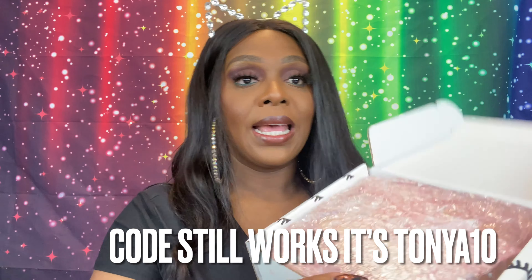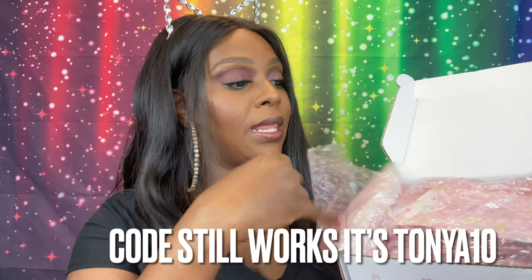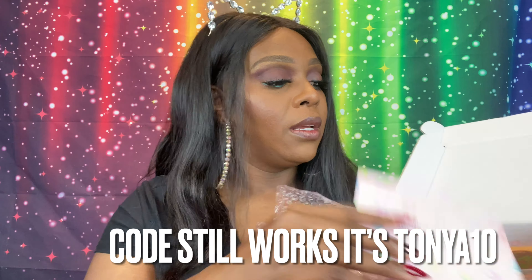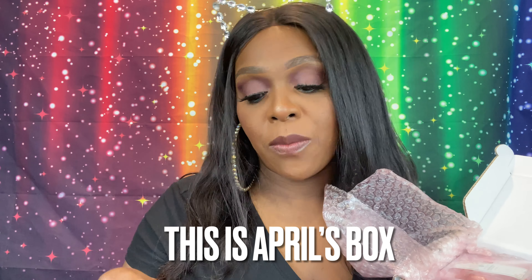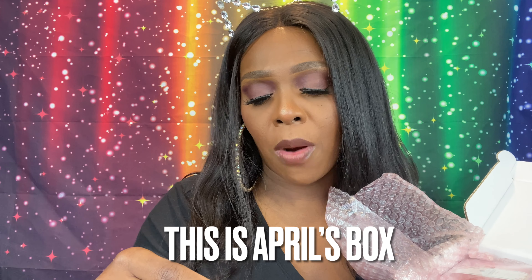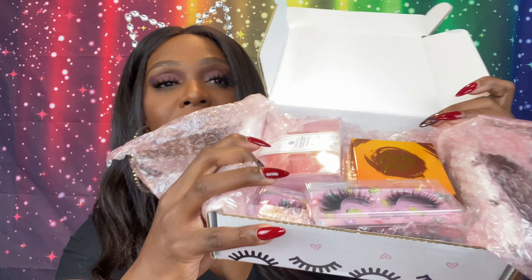This is going to be a very fast unboxing. Here's what it looks like on the inside. We have the card right here — the theme is Gem Glam. Like I said, this is from a few months back, I think April or May's box, but this is what it looked like.